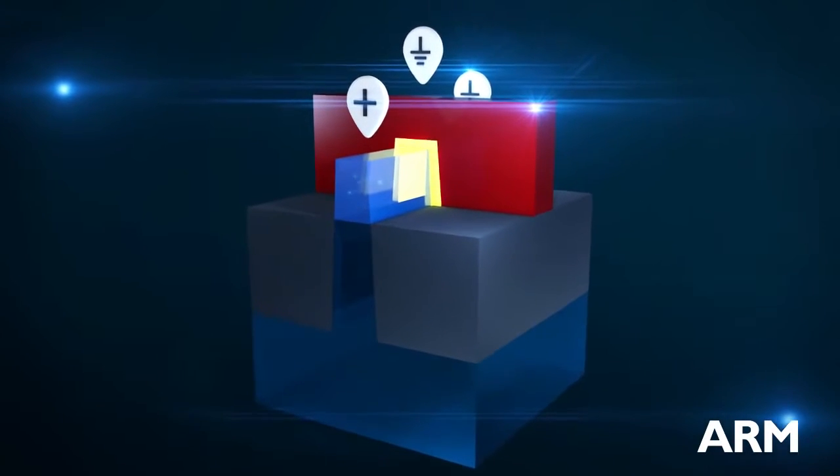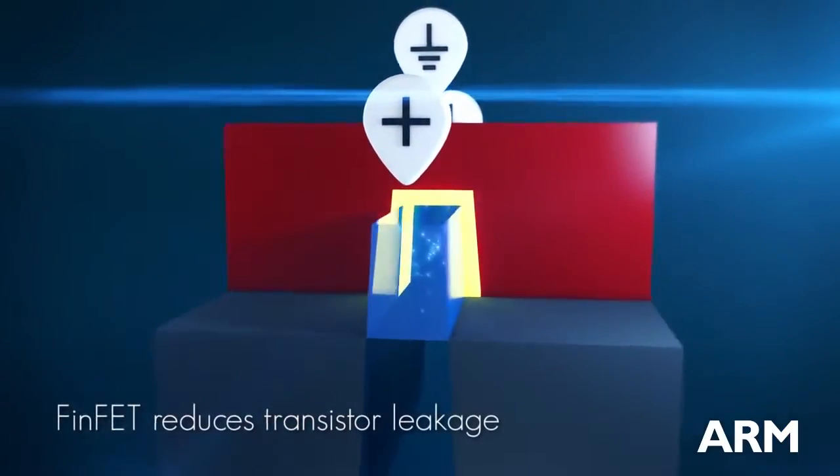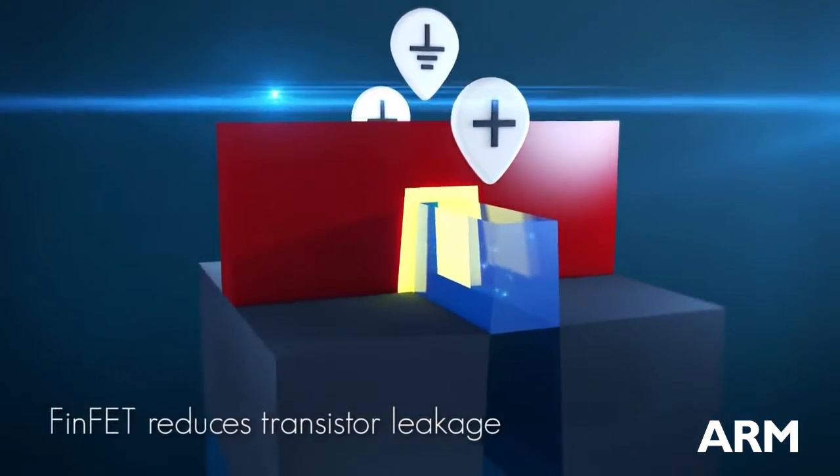In the off state, since the gate is on both sides, the transistor can be more completely shut off and a FinFET should reduce leakage lower than a conventional transistor.